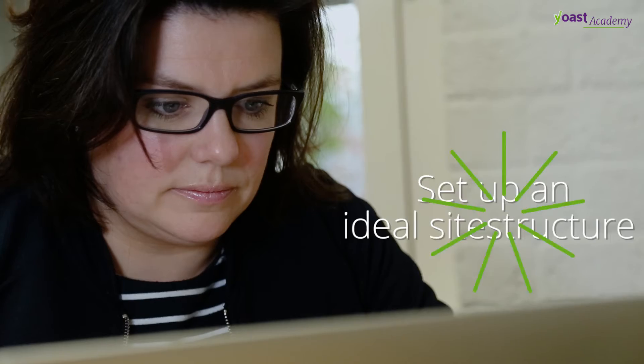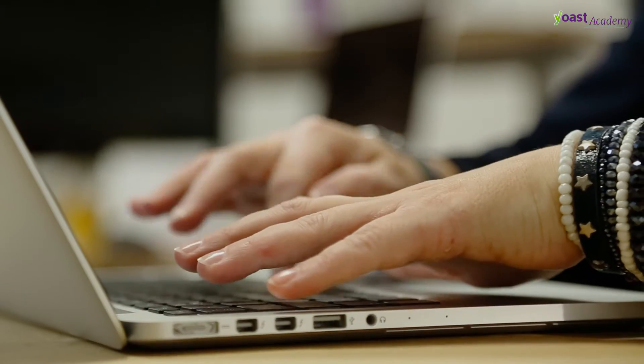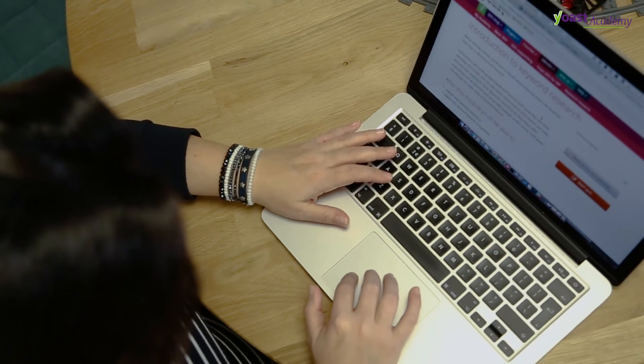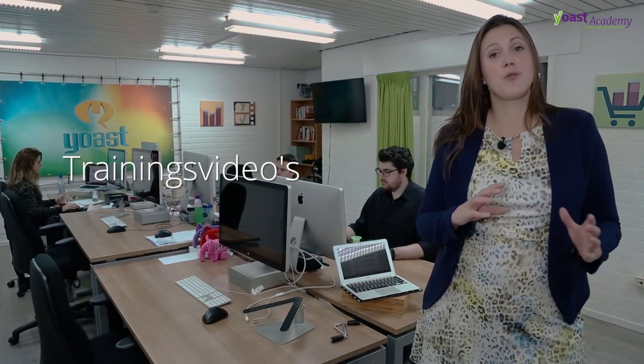Our keyword research training will really help you to take all the steps you need in order to do proper keyword research. In the end, it will even let you do an assignment, and one of our Yoast team members will give you feedback on that assignment. So after following our keyword research course, you will be able to execute your own keyword research entirely.